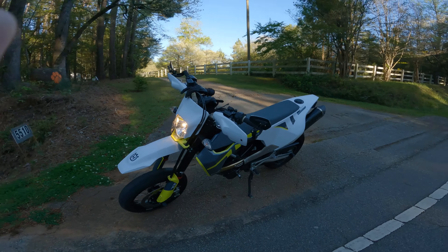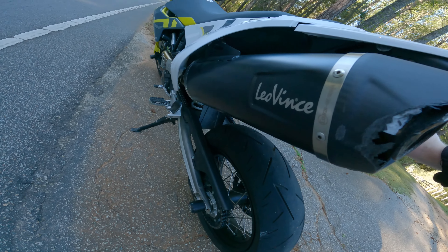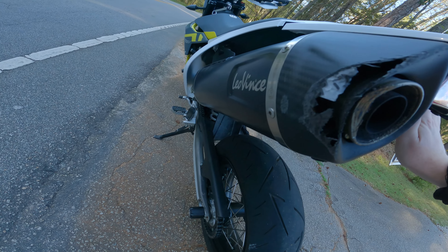Guess how much they're paying me? Nothing — I did this out of my own kindness. First off, how well did the exhaust do? Leo Vince is doing pretty good so far. This is the second crash it's been through and it's doing just solid.